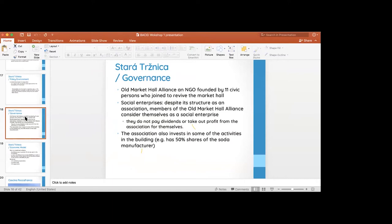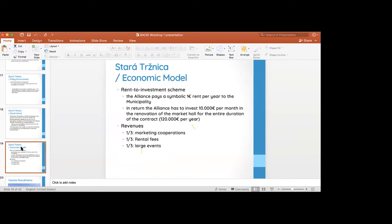The governance model is an NGO, founded as an alliance of four thinkers. It identifies itself as a social enterprise — not interested in paying dividends; all profit goes back into activities and social businesses. Their scheme is very interesting: they pay the municipality one euro rent per year. As a condition, the alliance has to invest 10,000 euros in renovation and maintenance of the market hall.